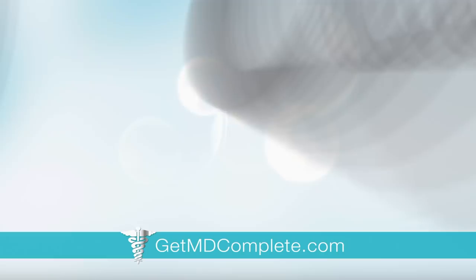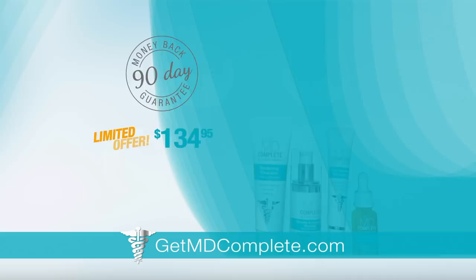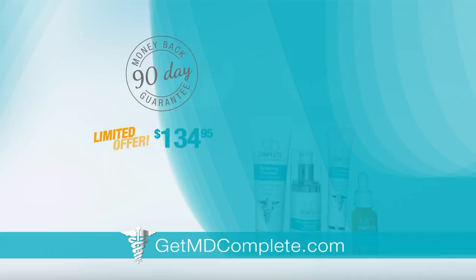Step up to dermatologist grade skincare to improve the appearance of fine lines, dark spots, and radiance. There's nothing out there like this. And if you act now you'll save $54.95 and get a free gift, all with a no-risk 90-day money-back guarantee. Enjoy your most beautiful skin with MD Complete. Go to GetMDComplete.com now.